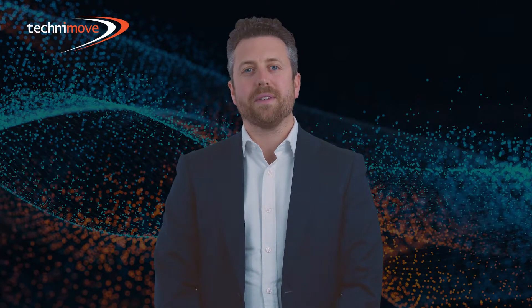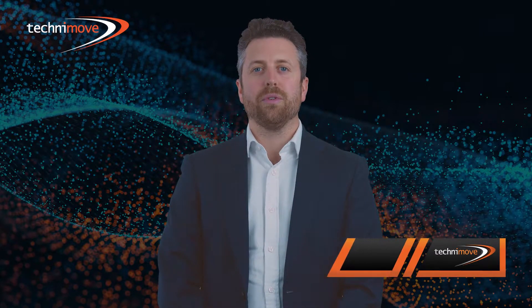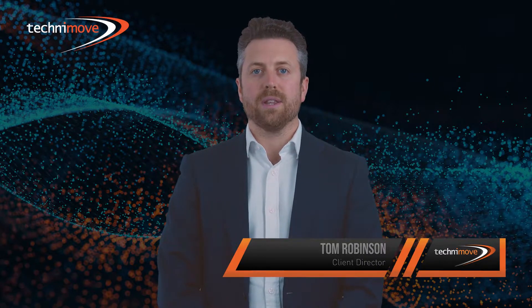Hi, my name is Tom Robinson. I'm a client director at Technimove and today I'm going to be talking you through the process of how Technimove would deliver a critical physical data center migration.